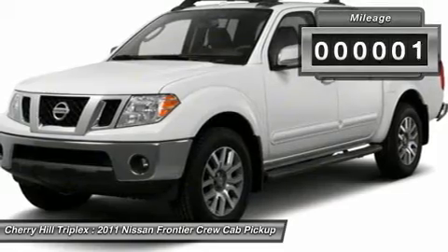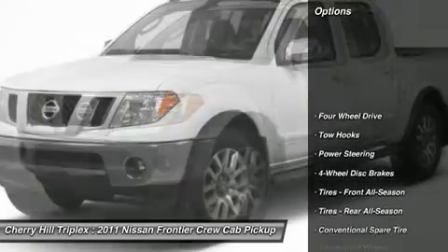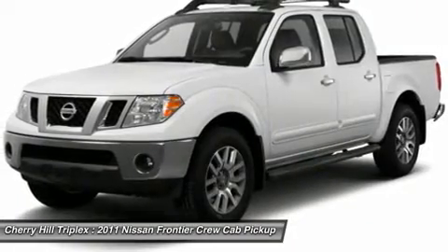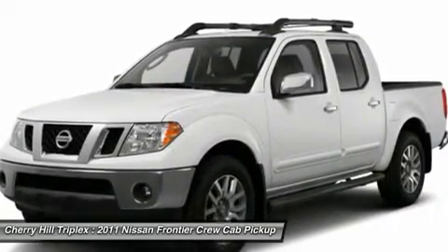This vehicle has less than 20,000 miles. Here are some of this vehicle's great options: stability control, traction control, anti-lock braking system, air conditioning, power steering, adjustable steering wheel, driver airbag, four-wheel disc brakes, four-wheel drive, rear defrost.